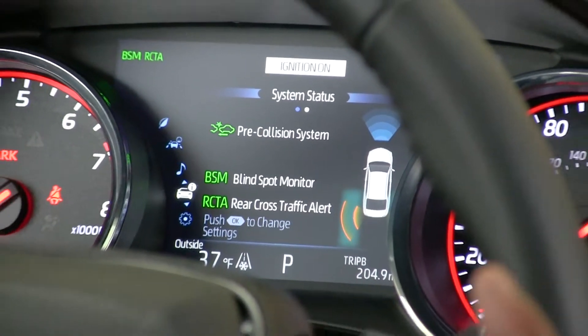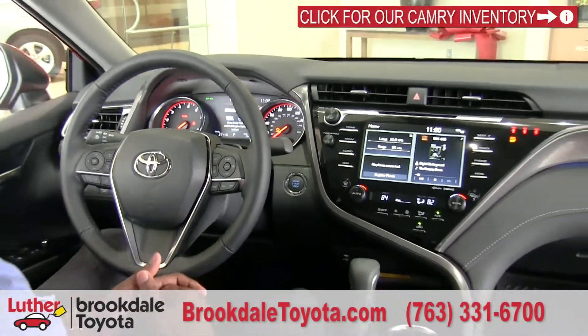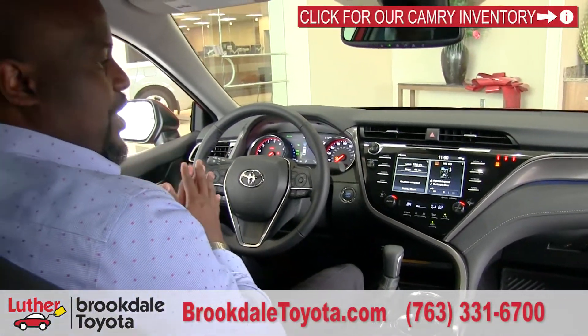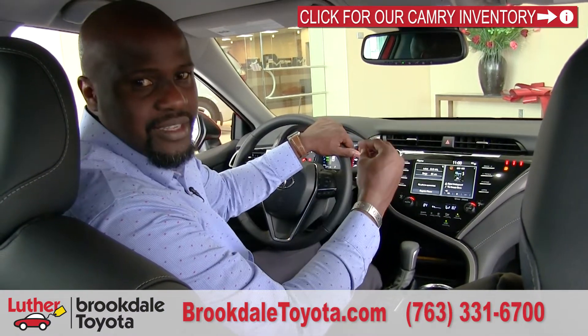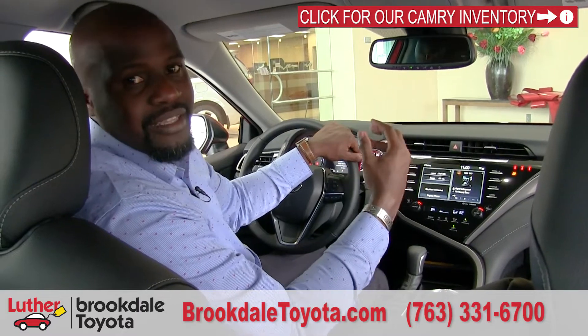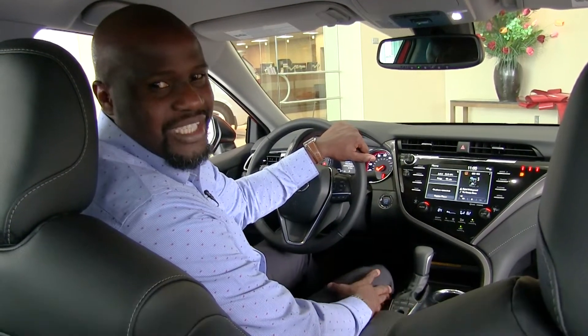So the 2019 Camry continues to give all the value we saw in the 2018 models. You're going to get a great drive — sport if that's what you're after in the SE and XSE, or luxury in the LE and XLE. If you have any questions, don't hesitate. I'm Badu from Brookdale Toyota — thank you for watching.